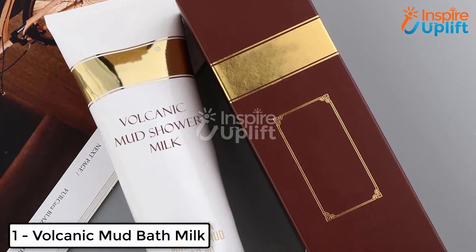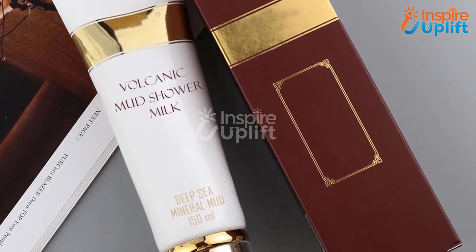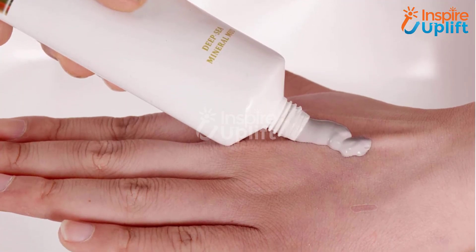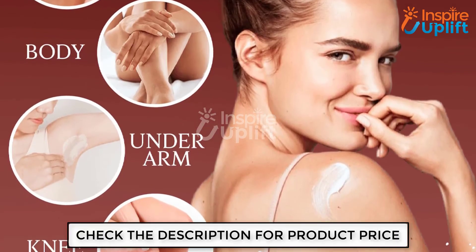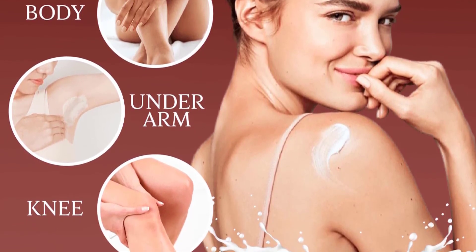At number 1, we have Volcanic Mud Bath Milk. Buy this mud bath milk for your mother-in-law to experience the best shower ever. After washing your body, apply the mud bath milk thoroughly and let it sit for 3 minutes, then wash to get a ravishing touch to the skin. This shower milk repairs sunburn and clears pores. Like this video and share it among your circle.